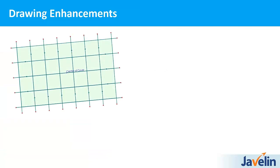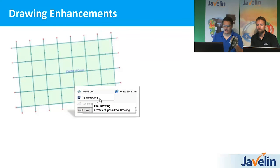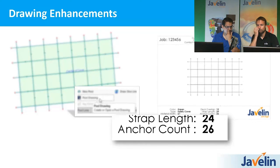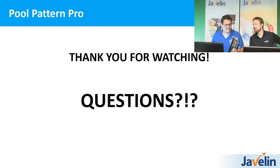Just to go over the drawing enhancements again: the Pool Drawing button automatically places your view and scales it, taking a lot of steps out of the manual drawing creation process. The anchor count is now dynamic — you can use it anywhere in your drawing across however many sheets you want. At this point we're going to open the floor for any questions, so if you'd like to type in questions we'll go through those, take a quick couple of minutes, and come back to answer them.